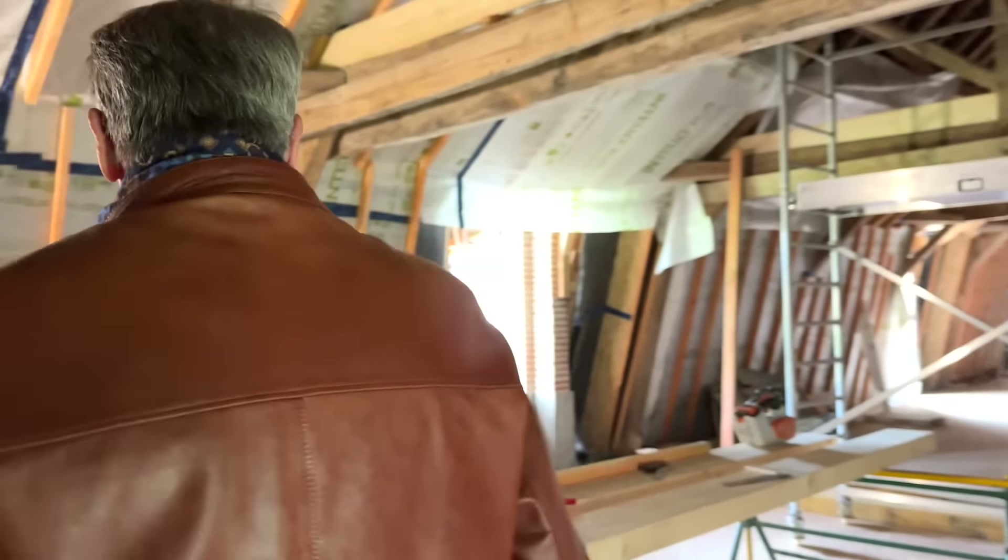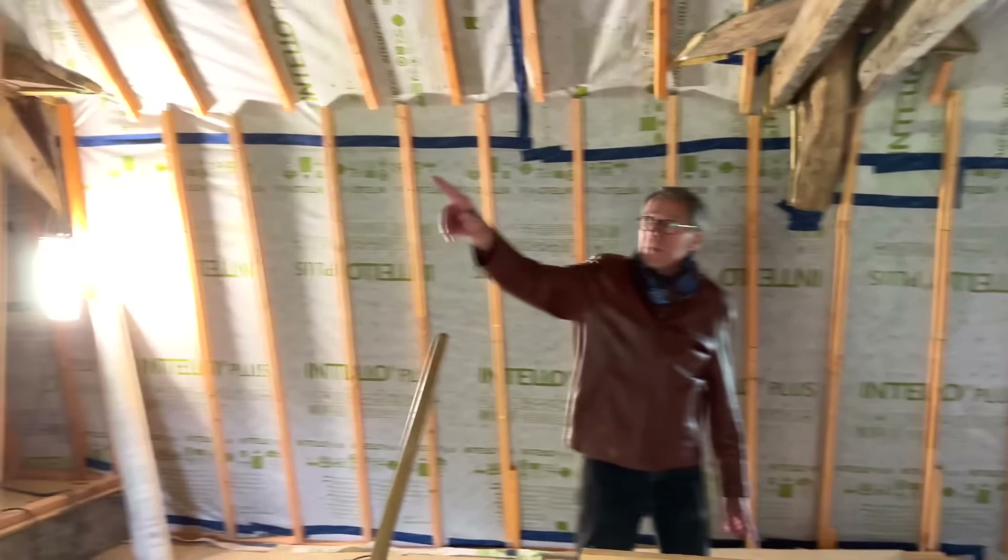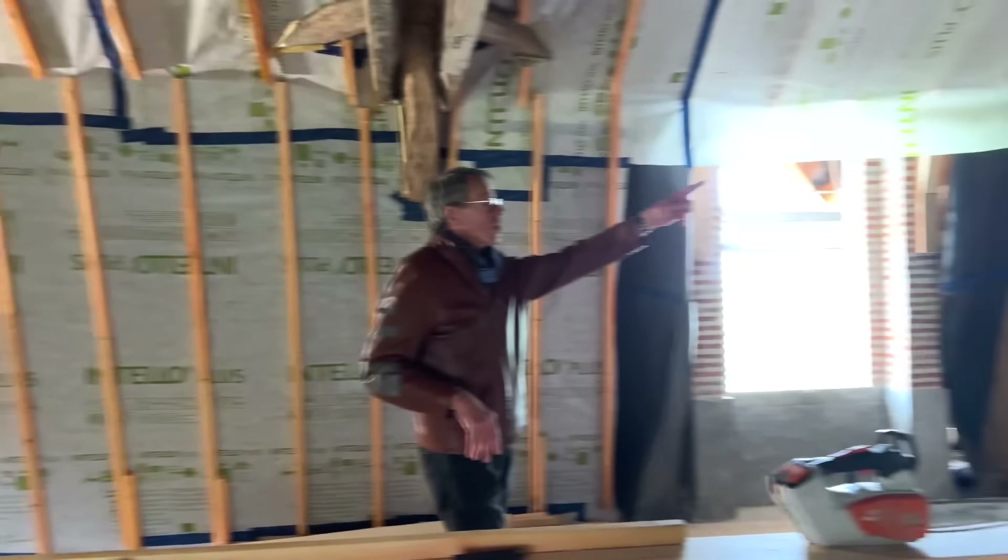Now we're in your study. Since I retired — now you need the study. Now I need a big study. Someone may hire me, who knows? Someone also has to plan all the next building projects — well, that's true. So the study goes from this wall to this wall.